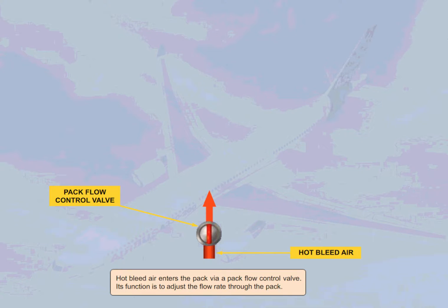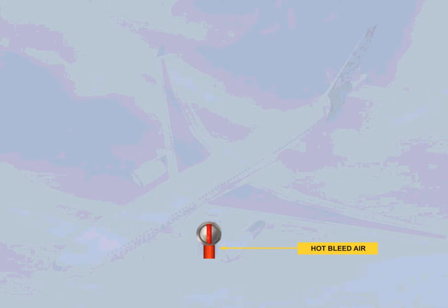Hot bleed air enters the pack via a pack flow control valve. Its function is to adjust the flow rate through the pack. The air then passes through several stages within the pack.